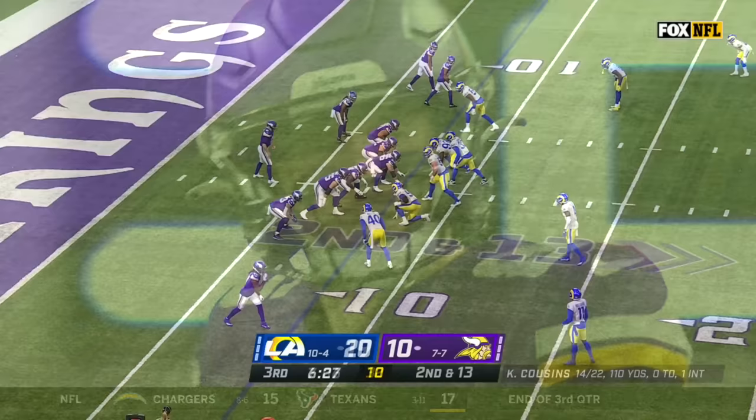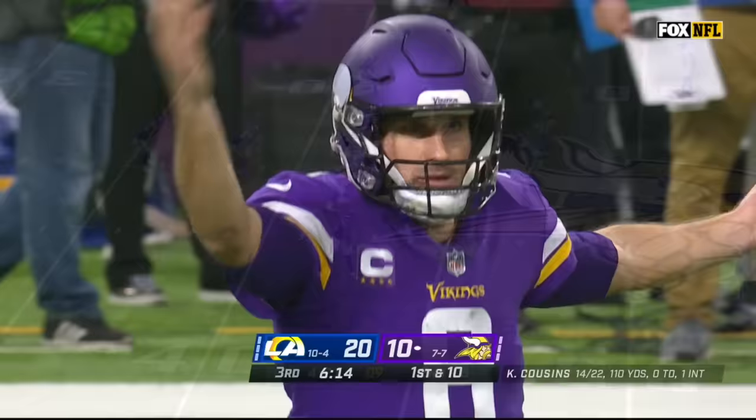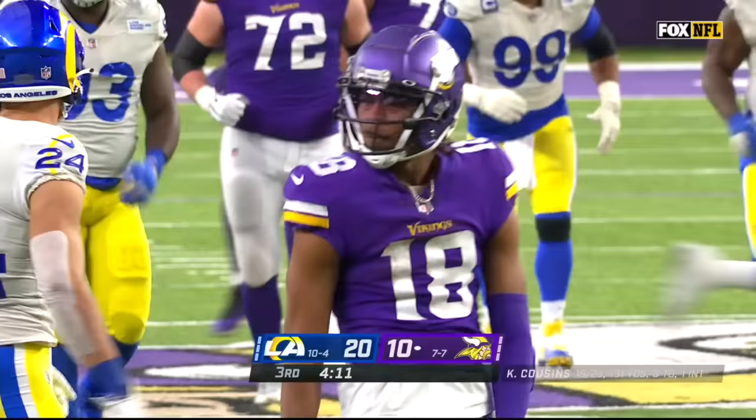Nobody compares to Aaron Donald — it's like WAR, wins above replacement. Cousins slings it to Jefferson, he's got the first down. Key grab and a first down for Jefferson. Rams are going to bring some pressure. Cousins has an opening to Jefferson — slips a tackle, still on his feet, finally dragged out inside the 25 by a wrap.